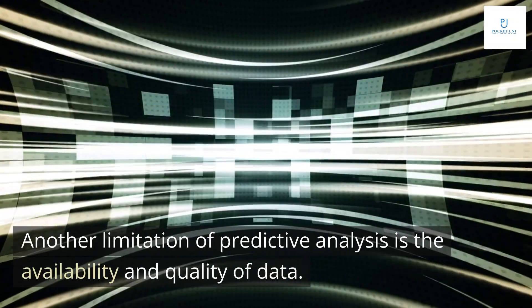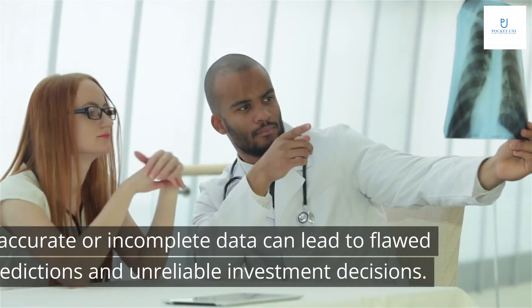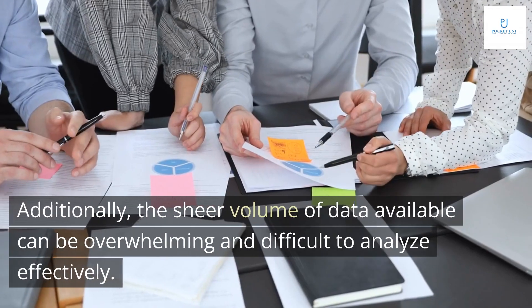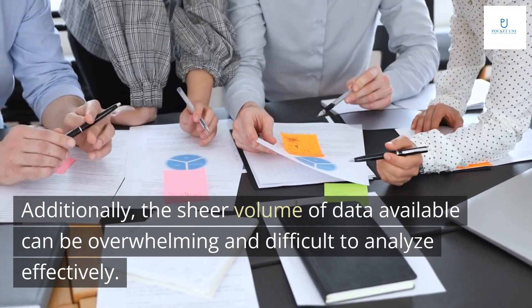Another limitation of predictive analysis is the availability and quality of data. Inaccurate or incomplete data can lead to flawed predictions and unreliable investment decisions. Additionally, the sheer volume of data available can be overwhelming and difficult to analyze effectively.